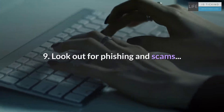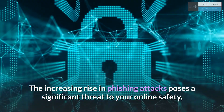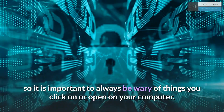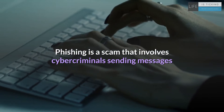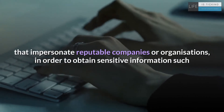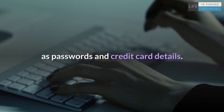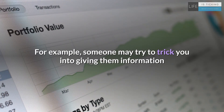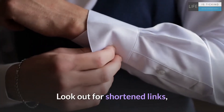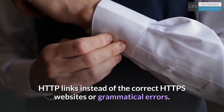9. Look out for phishing and scams. The increasing rise in phishing attacks poses a significant threat to your online safety, so it is important to always be wary of things you click on or open on your computer. Phishing is a scam that involves cybercriminals sending messages that impersonate reputable companies or organizations, in order to obtain sensitive information such as passwords and credit card details. For example, someone may try to trick you into giving them information by pretending to work at the bank you have an account with. Look out for shortened links, HTTP links instead of the correct HTTPS websites, or grammatical errors.